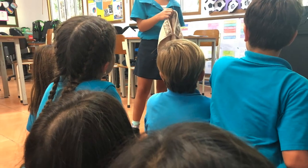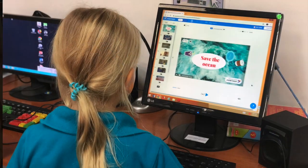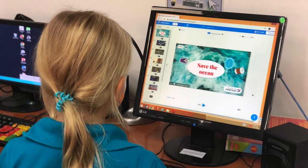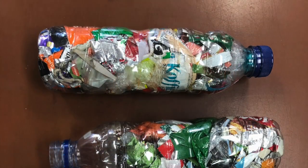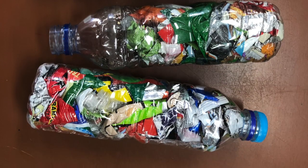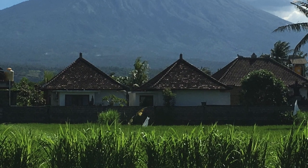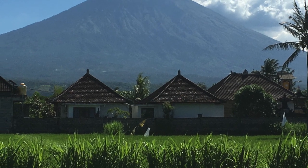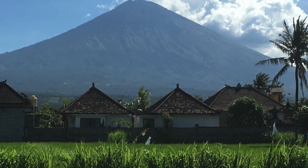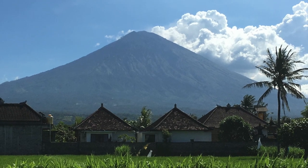One student has already presented to another class about not using paper towels. Another is currently making a movie to share online. And one group of students want to make a maze in the playground using eco-bricks. When reflecting on my own teaching, I feel proud that I have inspired my students to care for the world so passionately as I do, and hopefully my students will help the island of Bali return to paradise.